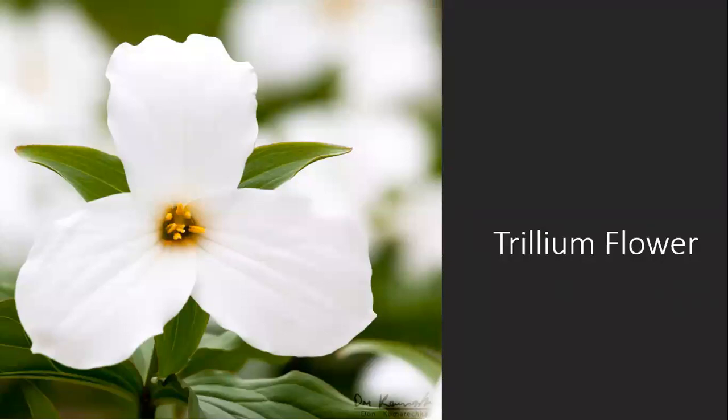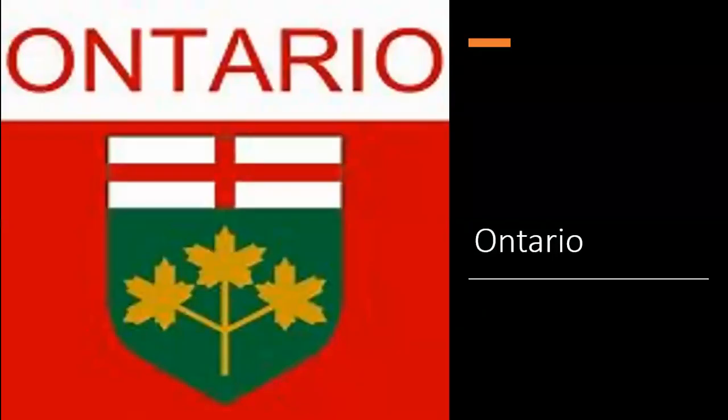The beautiful trillium flower. Where is that from? Ontario.